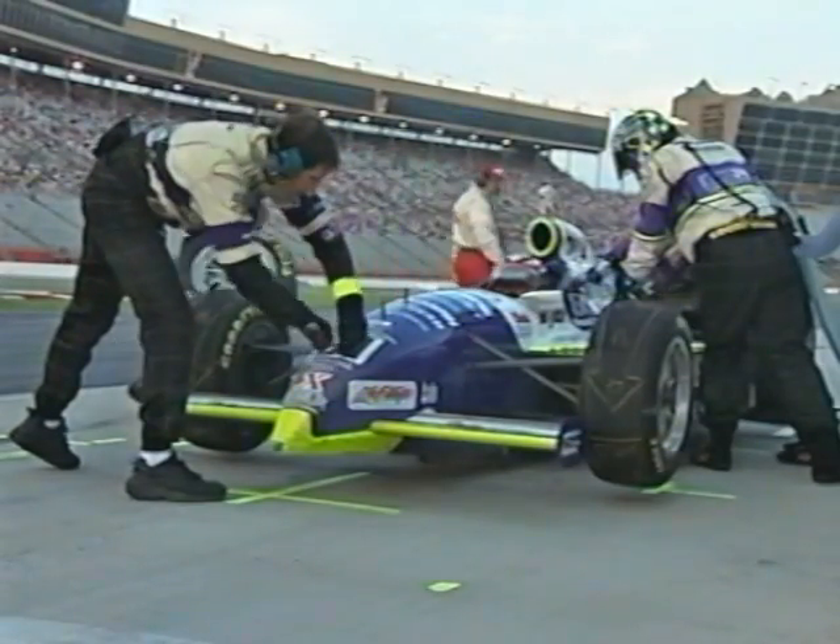Indy racing may be a show of speed, but more often than not, races are won and lost when the car is standing still.